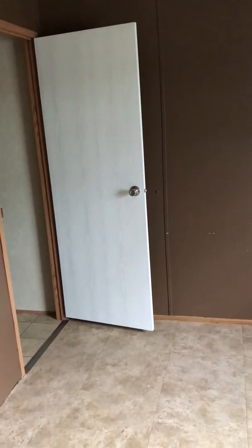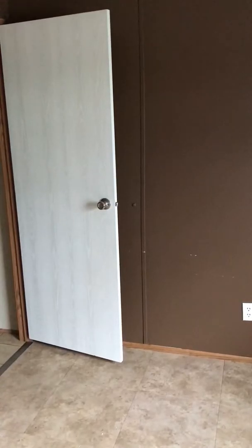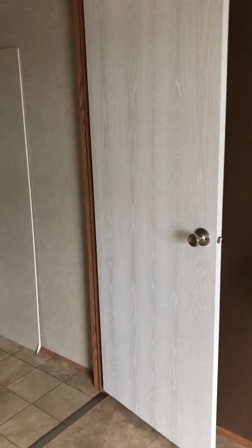Here is bedroom two — it has tile on the floor. The walls are chocolate brown. I was just getting rid of some chocolate brown paint but I might have to dig it out in case you want to keep this color. We left some paint in there so you've got the color.